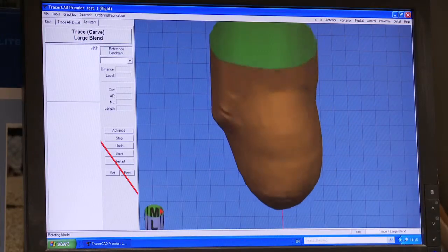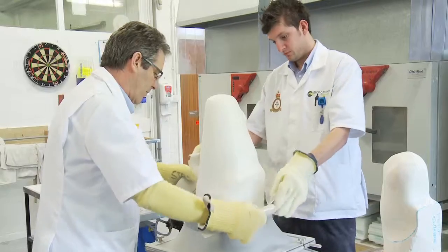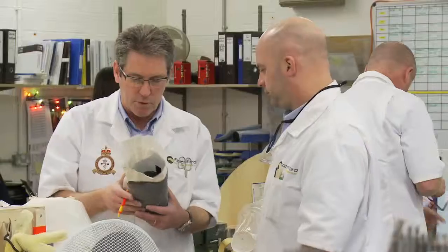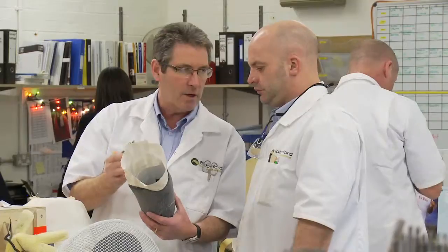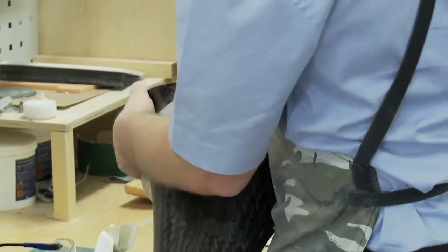They always surprise us. We all work very hard and are very dedicated to providing maximum rehabilitation outcomes for these injured personnel. So it's great to be even considered, let alone winning it, and I think it's a big reward for us all.